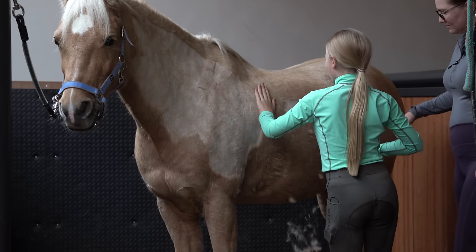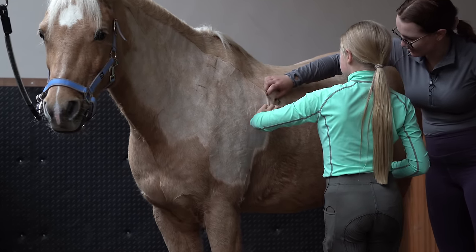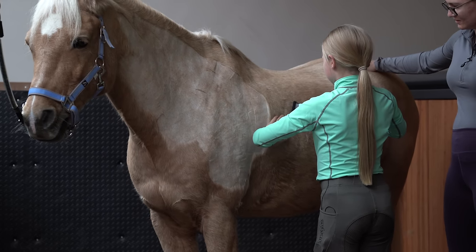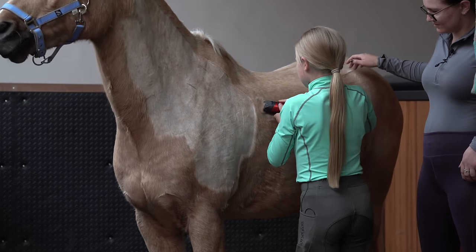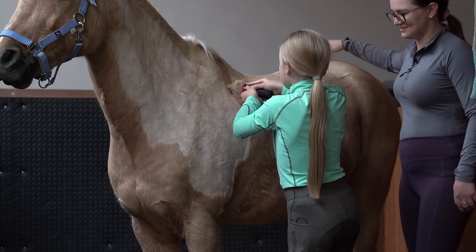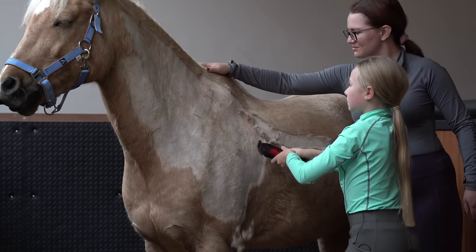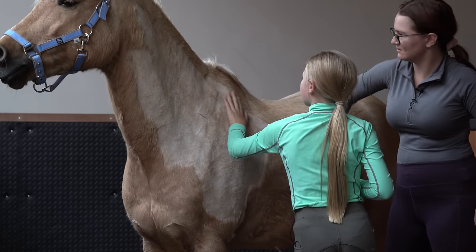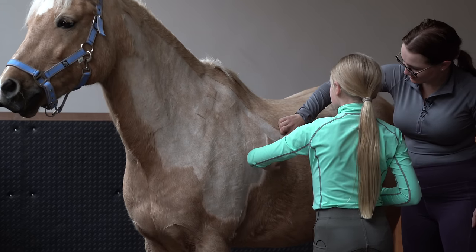He's got a cut there — what should we do about it? You can clip over that, that should be fine — it's not got a scab or anything. How do you know all of this? I was taught by a very old lady who taught my mum to ride. I've gone a bit deep there — that's alright, I can tidy this bit up here.